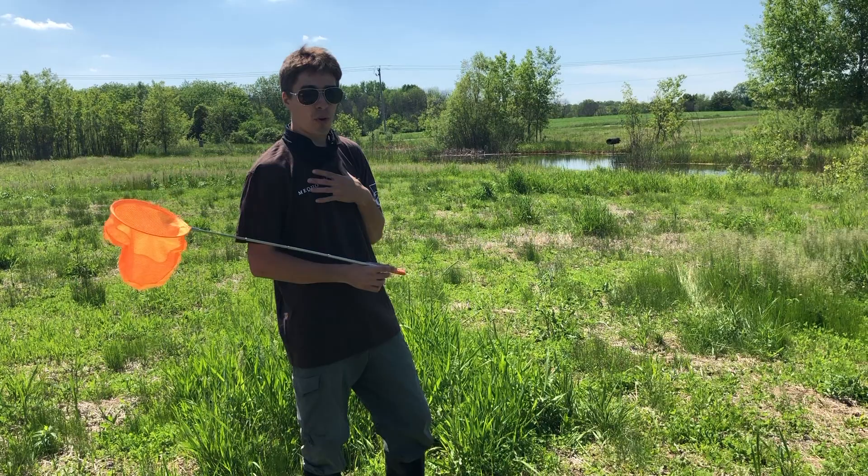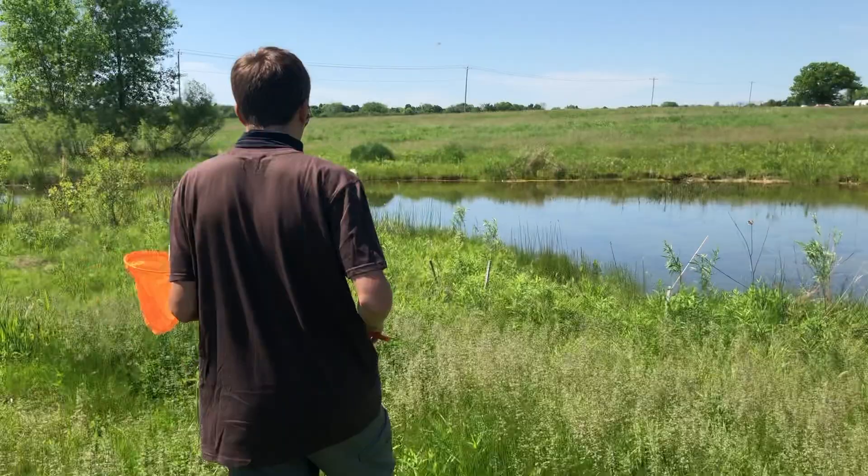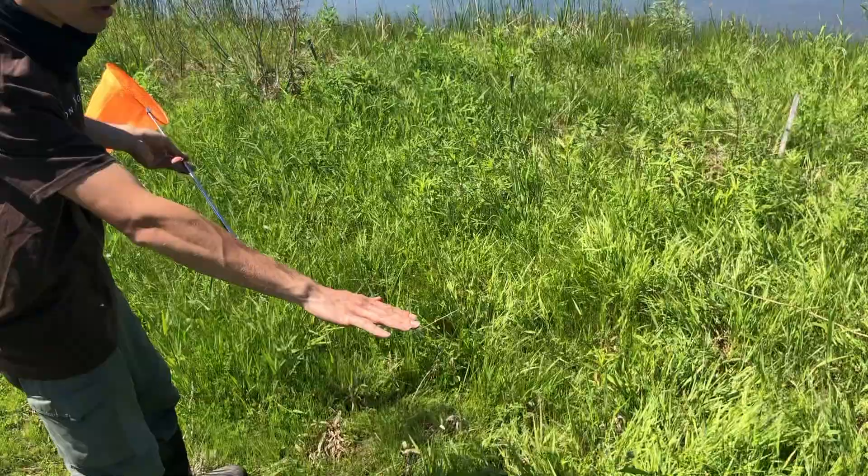My personal favorite are dragonflies. So let's walk around the pond and see if we can find any. Right now there are at least three or four different species here. I've seen 12-spotted skimmers, dot-tailed whitefaces, common green darners. There are tons of different dragonflies, and the longer you look at an area — on the ground, in all the plants, and in the air — you'll notice that there are bugs everywhere, especially on hot days.